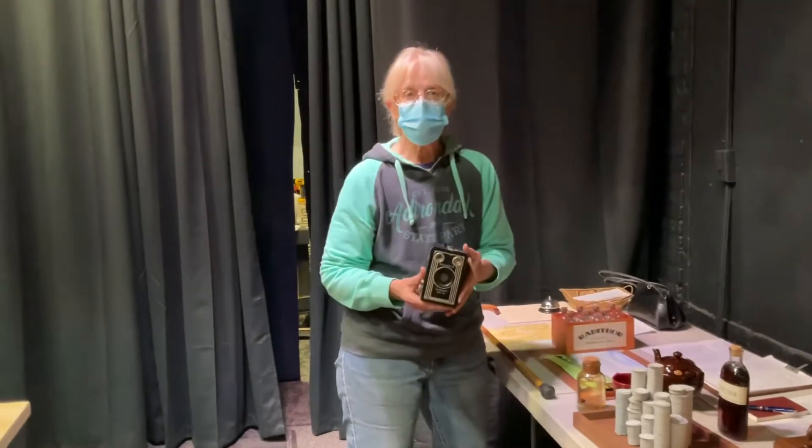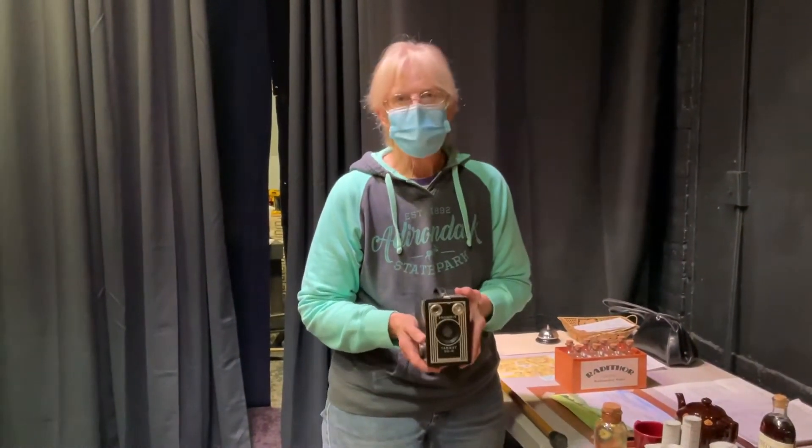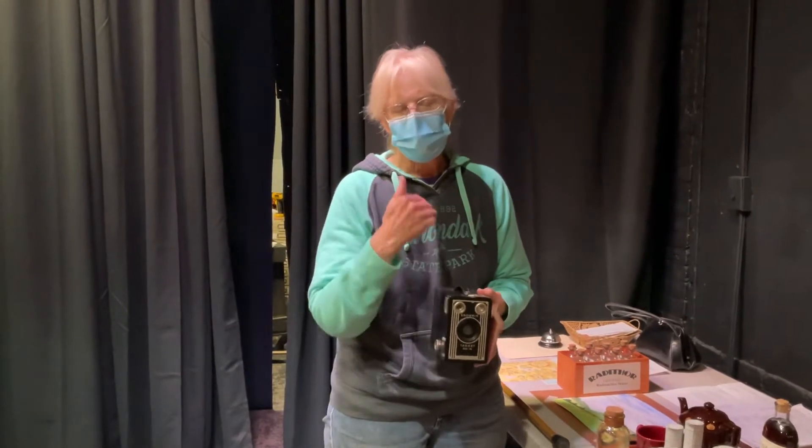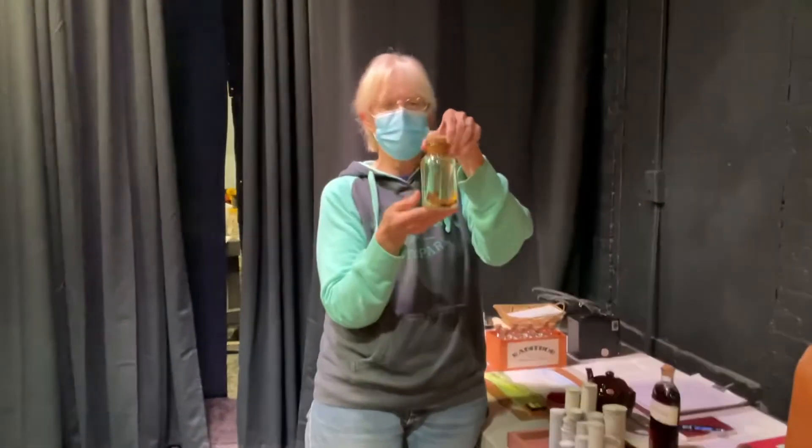It was a nice chance to use some of our older props from our prop loft for the sob sister and the photographers and things like that. It was fun teaching the young actress playing the photographer how to actually take a picture with this kind of Brownie camera.